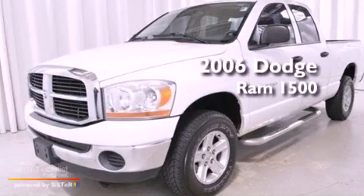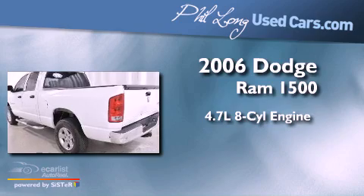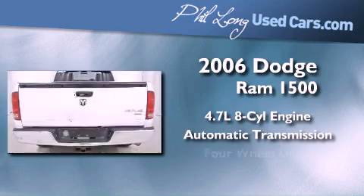This is a 2006 Dodge Ram 1500. It features a 4.7-liter eight-cylinder engine, an automatic transmission, and four-wheel drive.